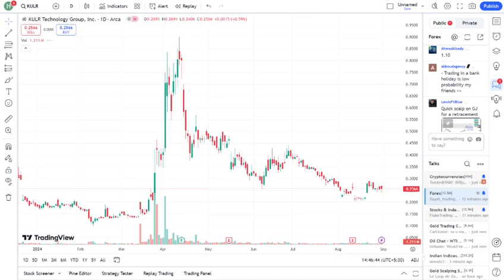First off, let's talk about what KULR Technology does. KULR is a company specializing in advanced thermal management solutions, primarily for the aerospace, automotive, and electronics sectors. They're known for their high-performance battery safety and thermal management products, which are becoming increasingly crucial as technology advances.